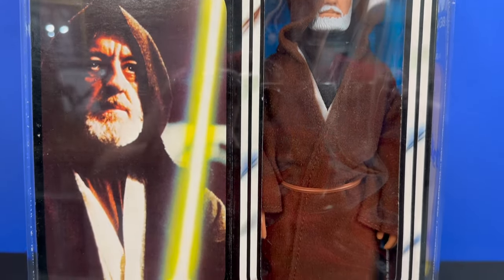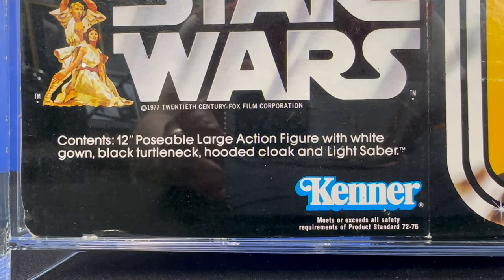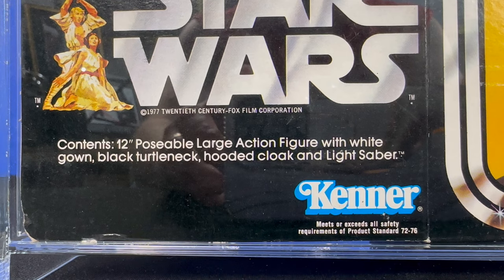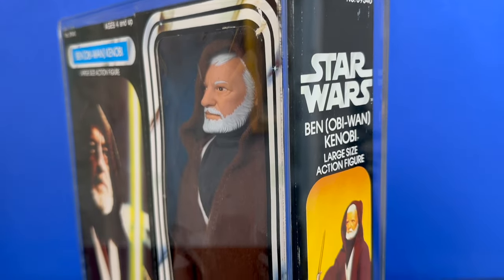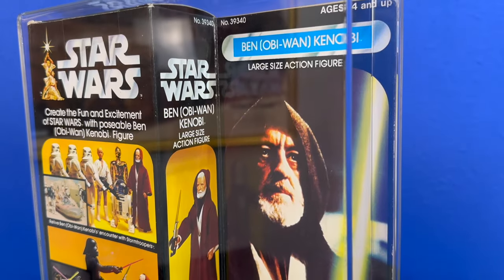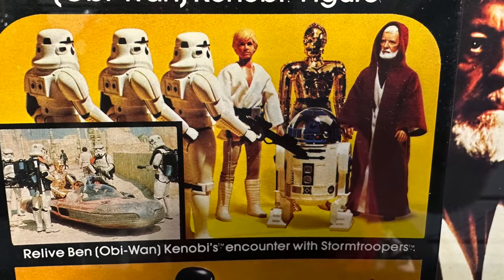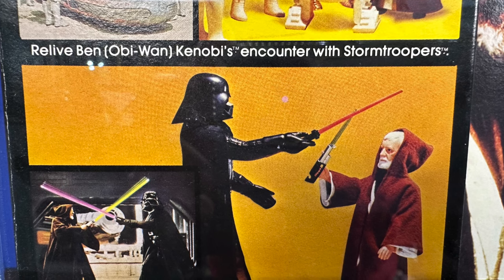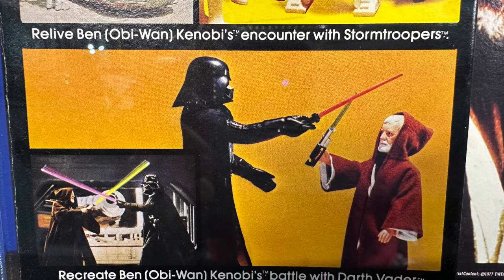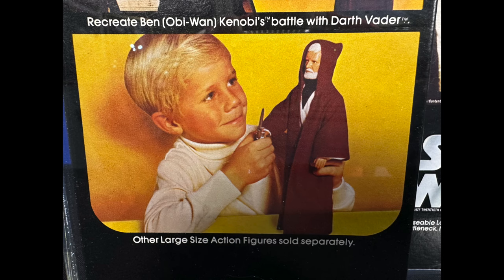Who would have thought that playing with an old man action figure would be this epic? Depicted here with his yellow lightsaber, the 12-inch Ben Kenobi action figure would come packed with his white gown, that classic 70s black turtleneck, a hooded cloak, and yes, a yellow lightsaber. With pre-production photos from Lucasfilm, Kenner went ahead and produced this with a yellow lightsaber and confused the heck out of us kids. The back of the box gives us three key pictures: Ben Kenobi's encounter with stormtroopers, a scene with what looks like a blue lightsaber, and a scene recreating the duel with Vader.